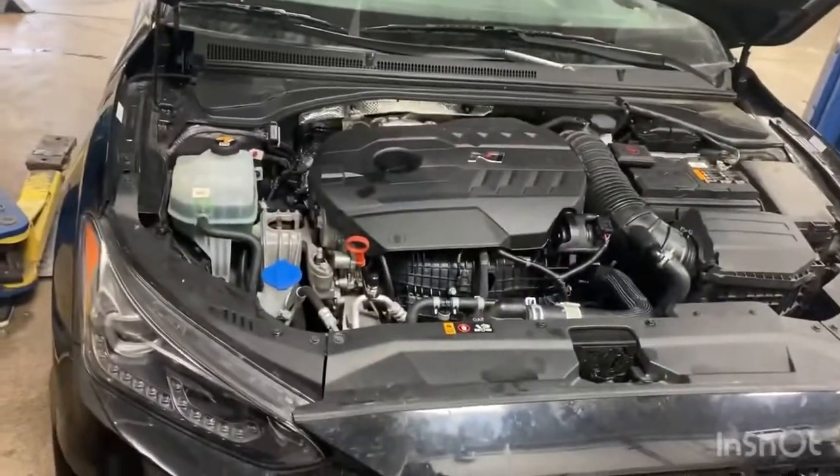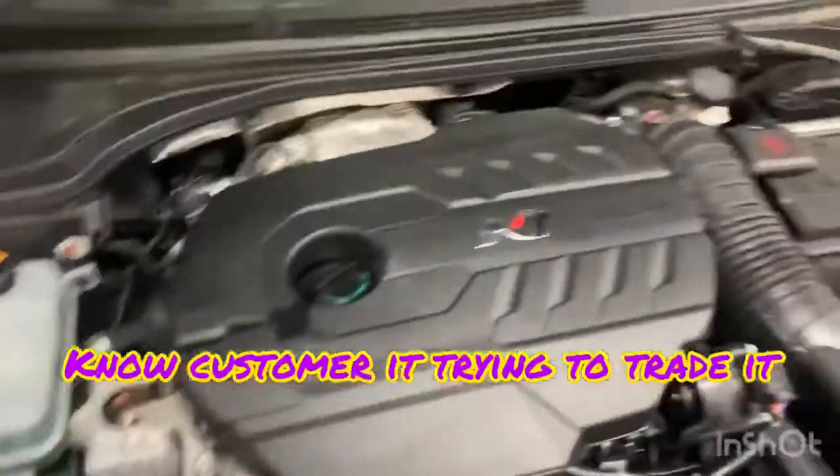It's running like it was brand new — oh wait, it's a new engine, of course it's brand new. So yeah, it's all put back together, filled the AC and everything.